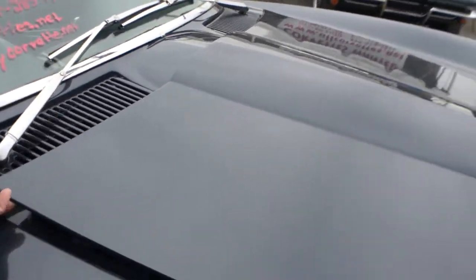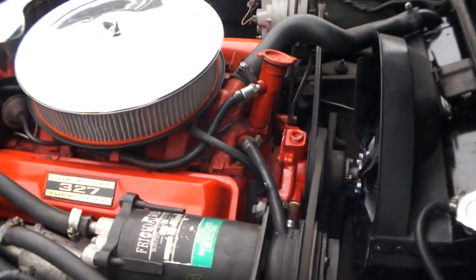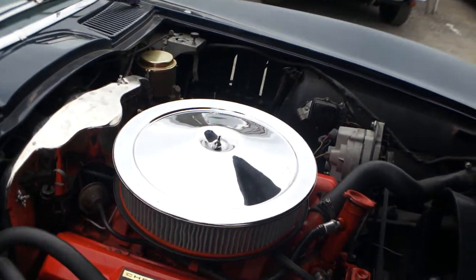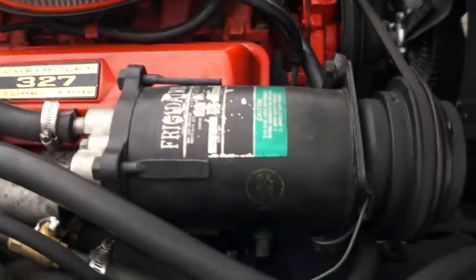Under the hood, it's got power steering. It's a 300 horse with manual brakes. AC — once again, it is a factory air car.